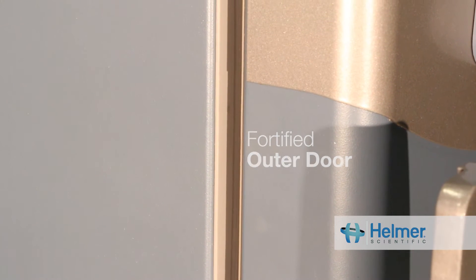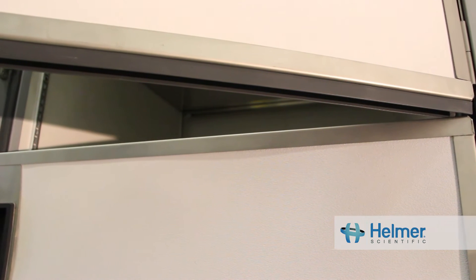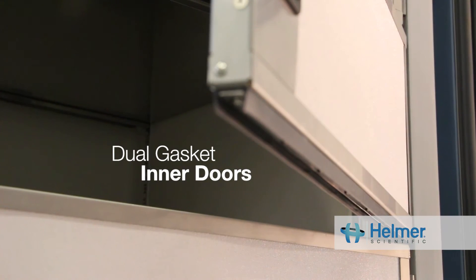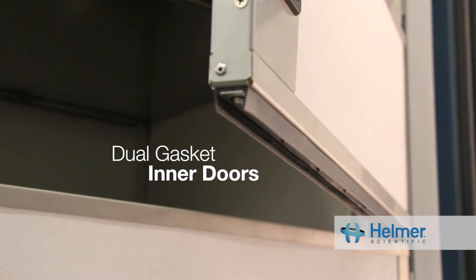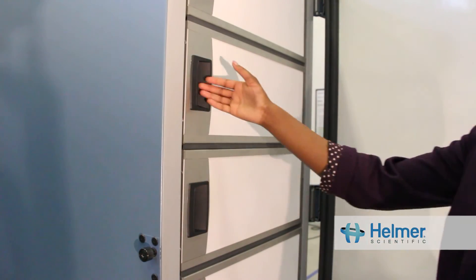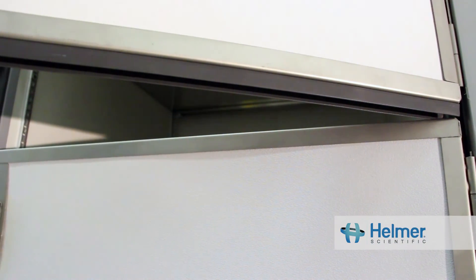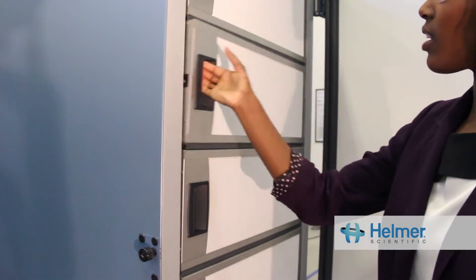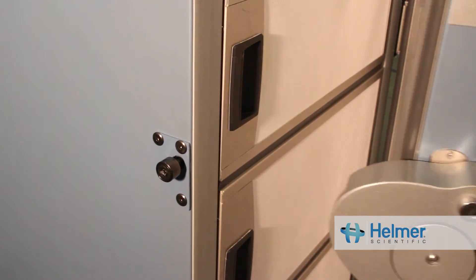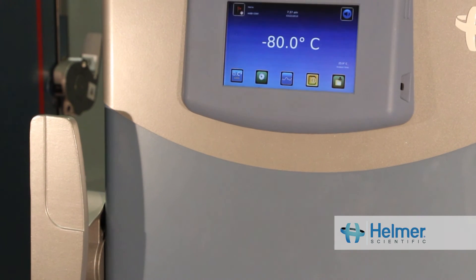With ultra-low freezers, it's also important to consider the impact of opening one of the inner doors on the temperature inside the other compartments. Unless the inner doors are designed to keep heat out, the contents of the other compartments have little protection from an increase in temperature. So we have specially designed the inner doors — they're unique because they're fully insulated and gasketed. This protects items on other shelves from being exposed to heat when you open one of the doors.